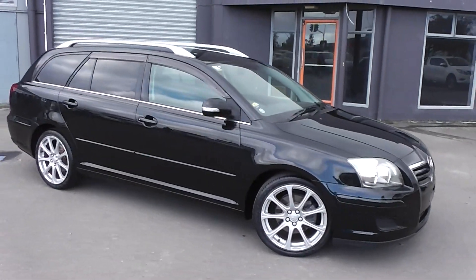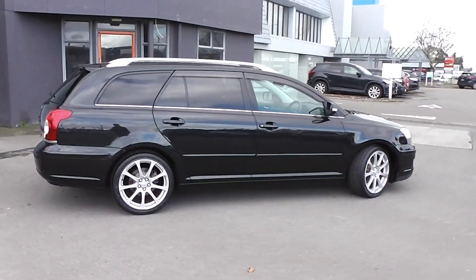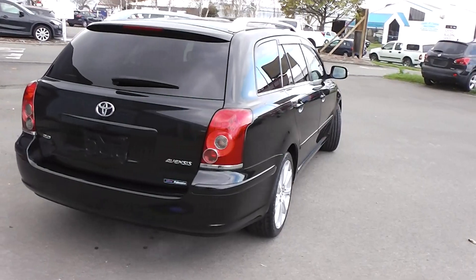Hi, Peter Day here. What a stunning five door station wagon this 2008 Toyota Avensis XI station wagon is. It has travelled 88,000 kilometres and comes with AA mileage verification as to the correct odometer reading.